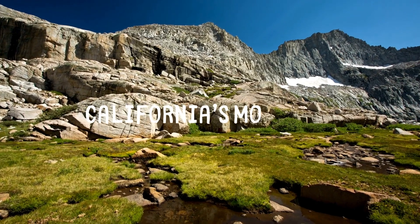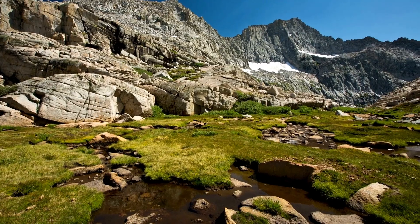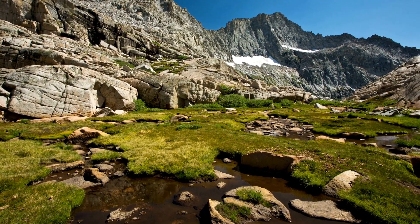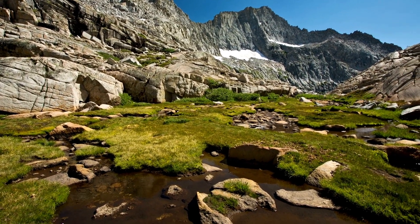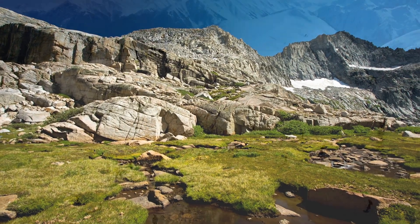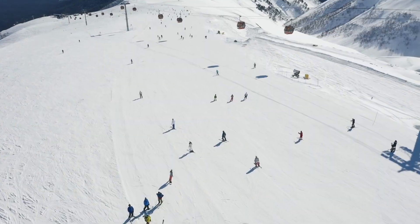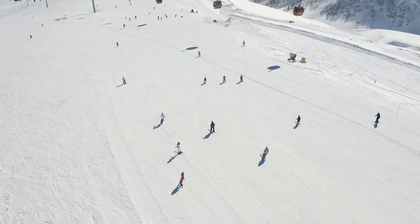The mountain region of California is known for its stunning peaks and beautiful forests. The Sierra Nevada Mountains are the most famous mountains in this area. These mountains are home to some of the tallest peaks in the contiguous United States, including Mount Whitney, which rises to 14,505 feet. The mountain region experiences cold winters with plenty of snow, making it a popular destination for skiing and snowboarding.